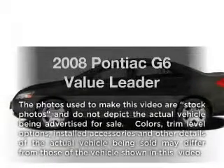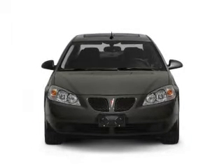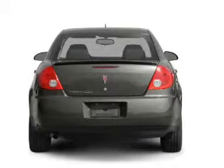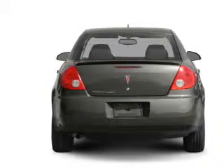Introducing the 2008 Pontiac G6 — everything you need under one roof with this great vehicle. With an efficient four-cylinder engine that responds smoothly to its automatic transmission, anti-lock brakes help you bring your vehicle to a safe stop.